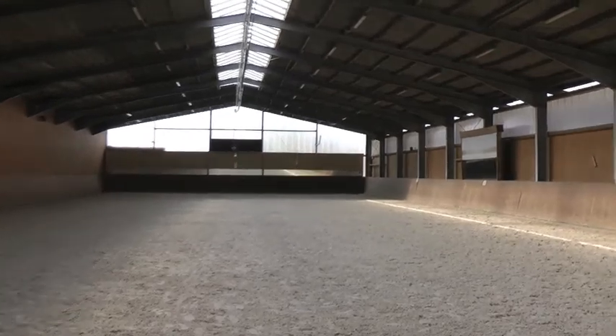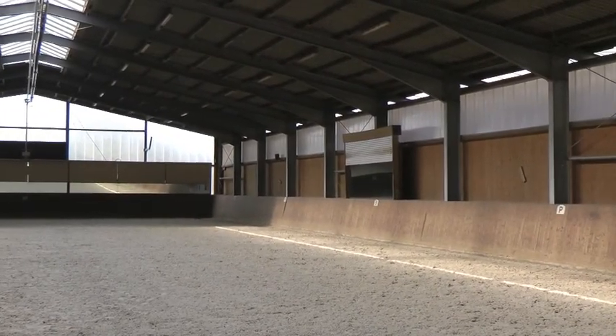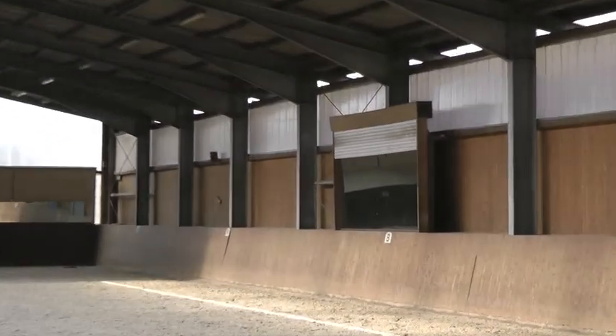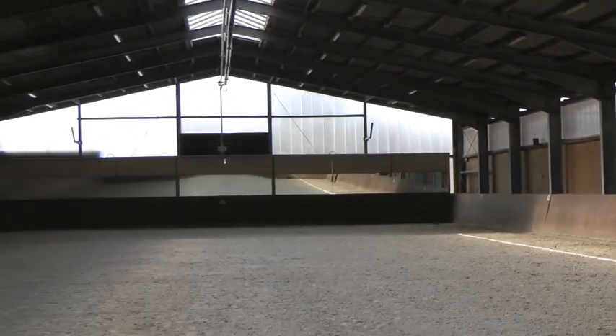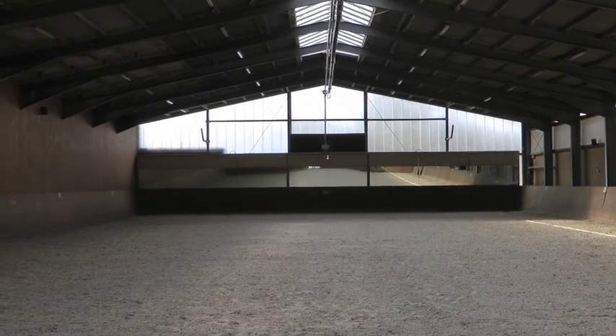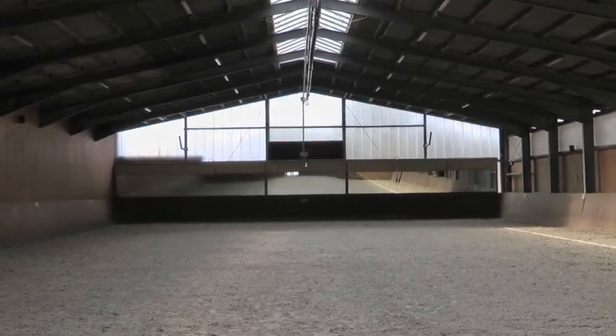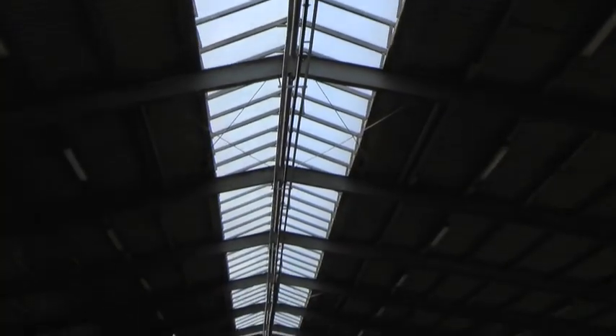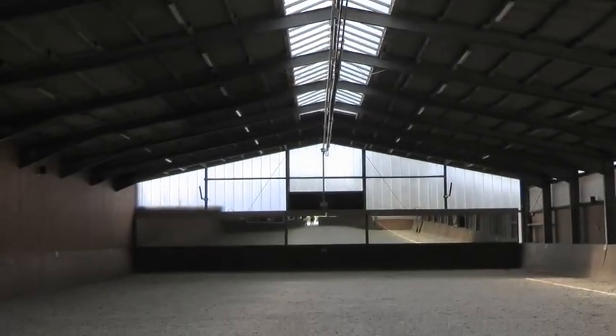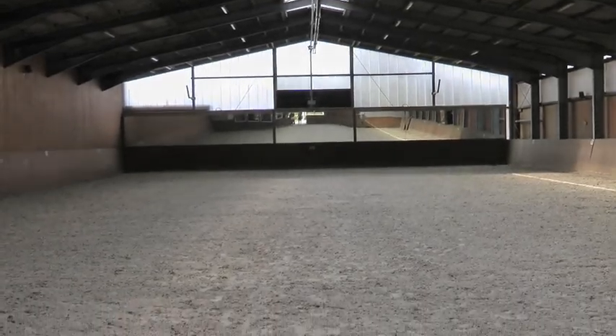The covers on the mirrors are all automated, and we have one big side mirror. This is actually more like a 21 by 52 meter hall — a bit of an odd size, but perfect for training. It's an arena that gets a lot of light thanks to skylights, so you rarely need the lights on, even on a very gray day.